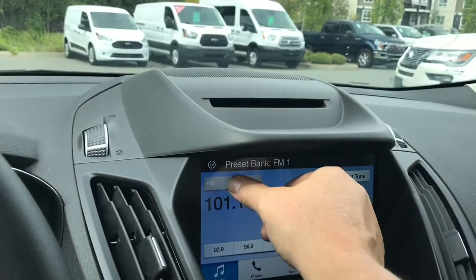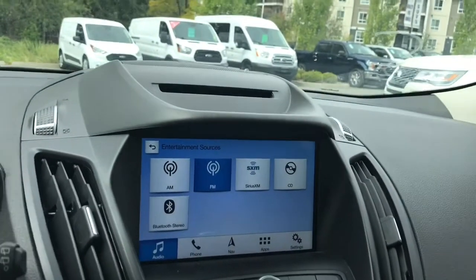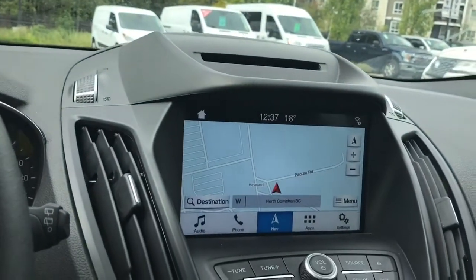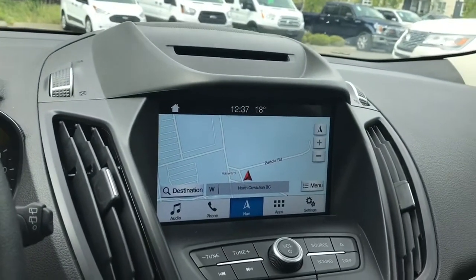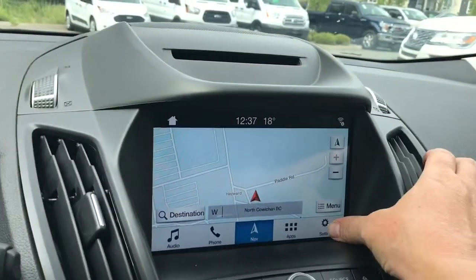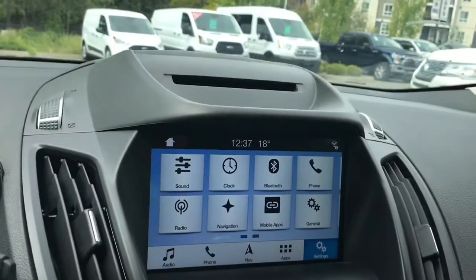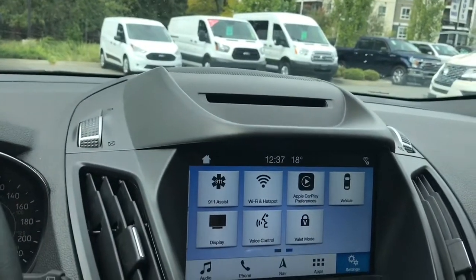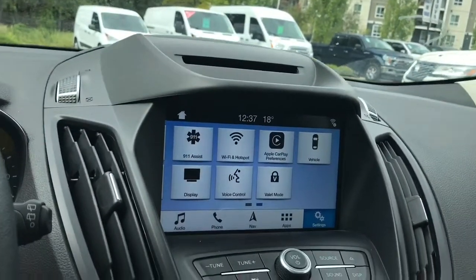In your audio you can go into your sources: AM, FM, Sirius Satellite Radio, CD, and Bluetooth. There's also navigation — when you touch on that you'll see the map, and when you put the vehicle in reverse this is where you'll see your backup camera view. In your settings you can slide through things like Bluetooth, your phone options, 911 assist, Apple CarPlay, Wi-Fi hotspot, and so forth.